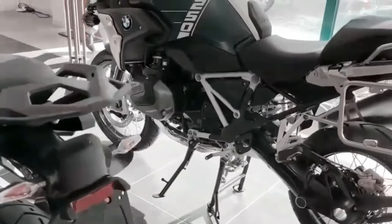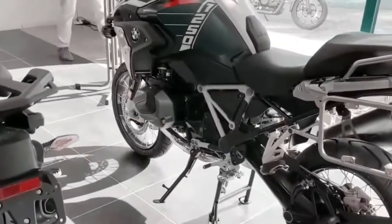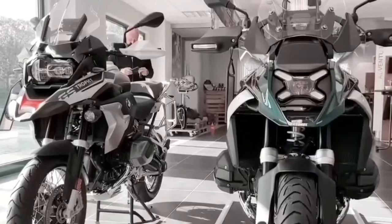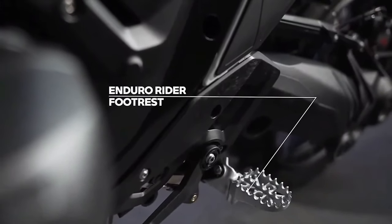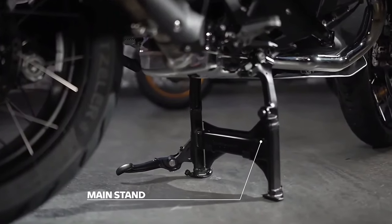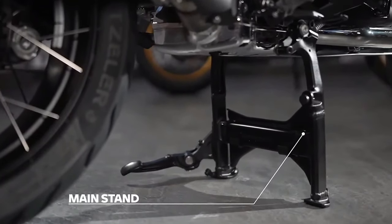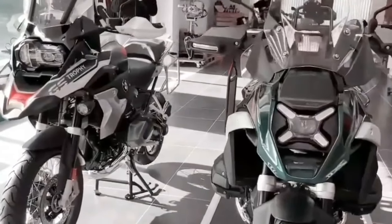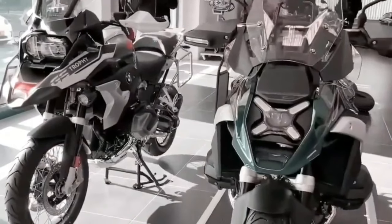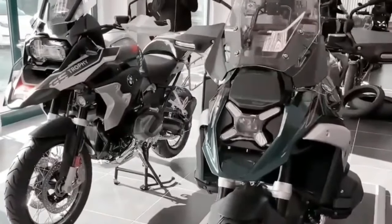Let's dive right in because there's a lot to discuss. The 2024 BMW R 1300 GS is powered by a 1300cc air and liquid-cooled boxer engine with a bore and stroke of 106.5 millimeters by 73 millimeters. It makes a claimed 145 horsepower at 7,750 rpm alongside 105 pound-feet of torque at 6,500 rpm. It uses BMW ShiftCam variable valve timing technology with intake valves that are 44 millimeters in diameter and exhaust valves that are 35.6 millimeters in diameter.